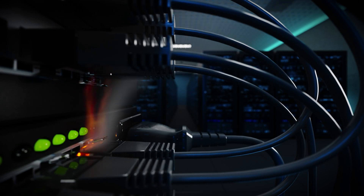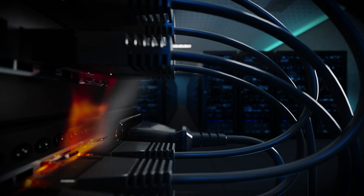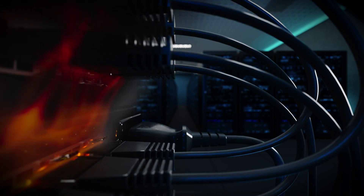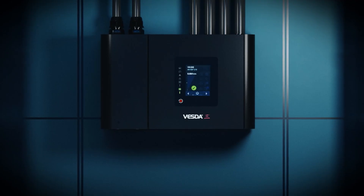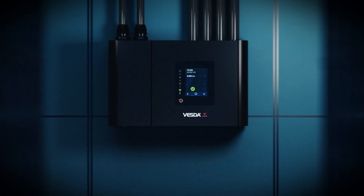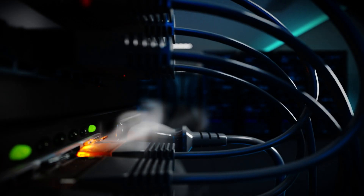Traditional smoke detectors often fail to detect smoke until it's too late, because airflow patterns sometimes draw smoke away from the detector. VESDA-E, our most advanced aspirating smoke detection system, detects smoke quickly.